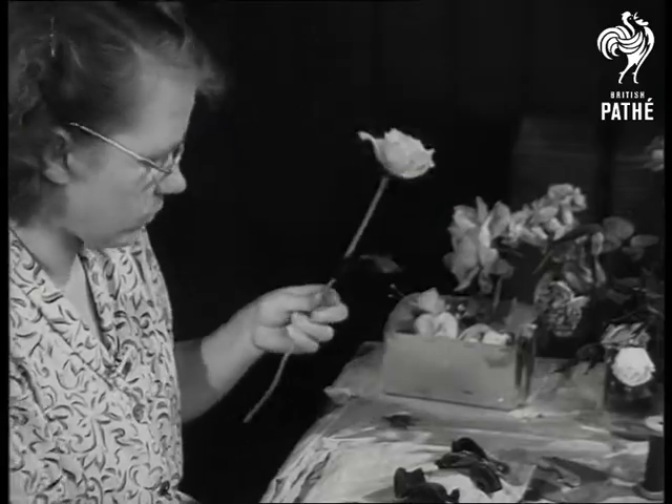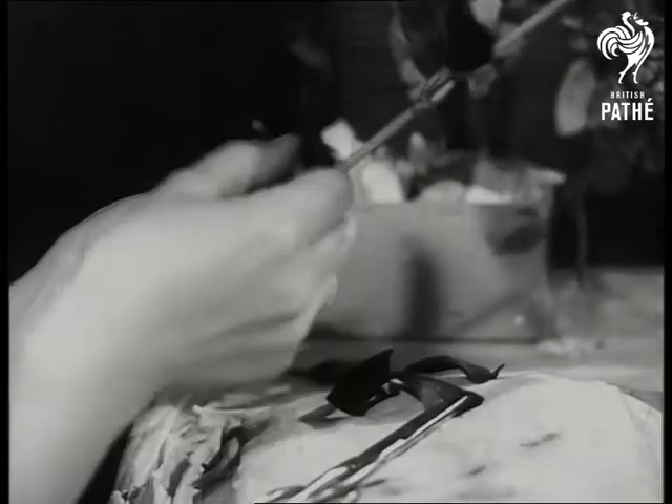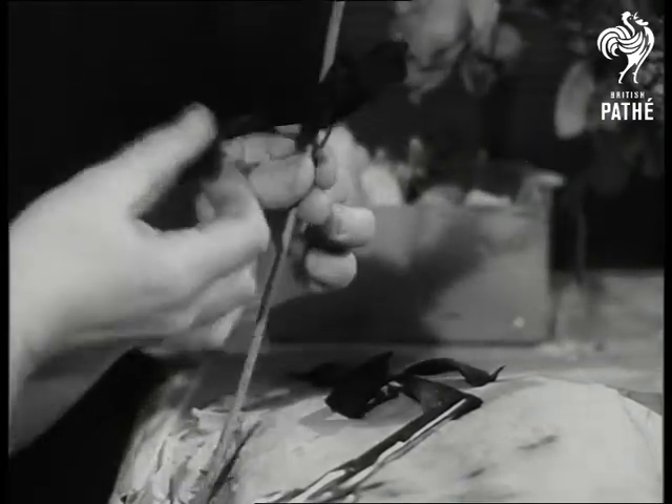When each petal has been wired into place, feather leaves are fixed and the stem trimmed. Under Mrs. Barnett's guidance, her flower makers have become so expert at their trade that they've even been known to deceive themselves.